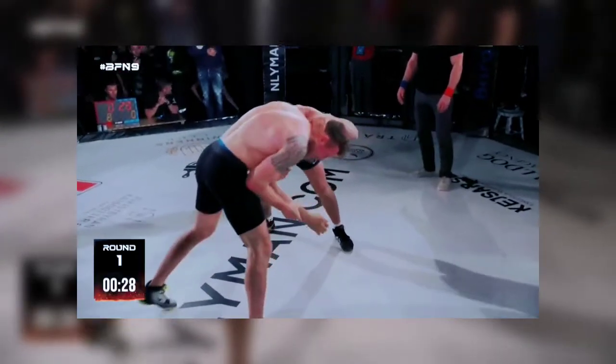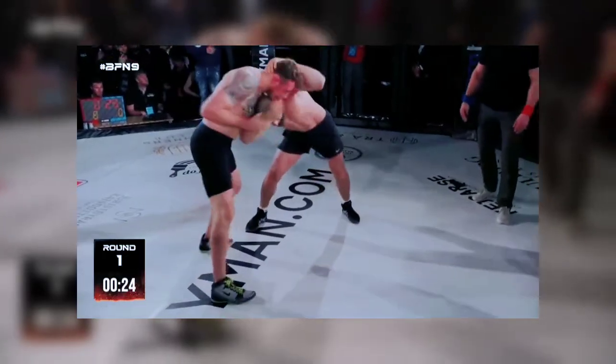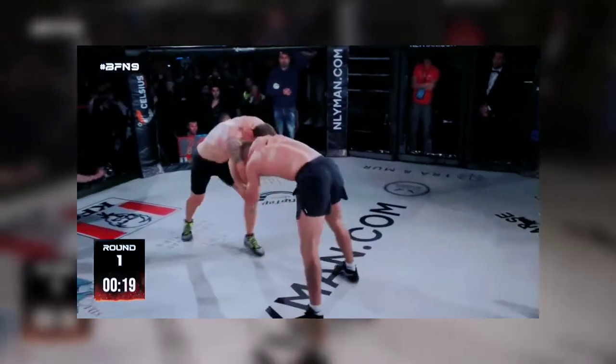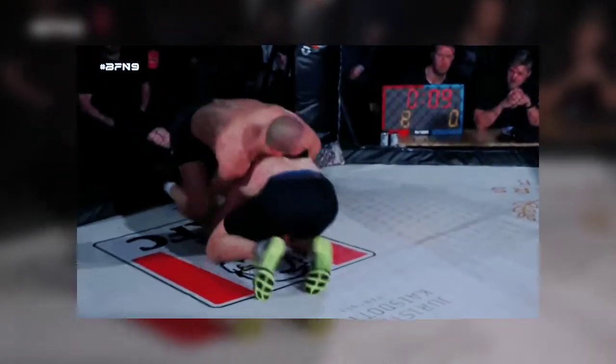Jack with a two-on-one tie. Let's see if he can do anything with that arm — you can do a throw there, or go for a single. Jack spins out. Good defense by Hermansen. And Jack defends. So the score is 8-0, the official score.